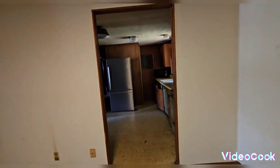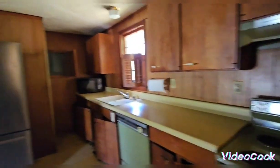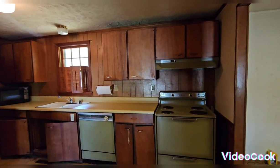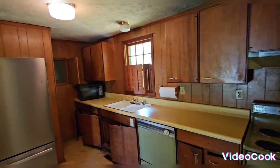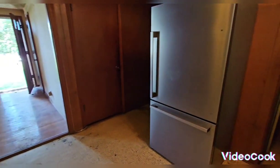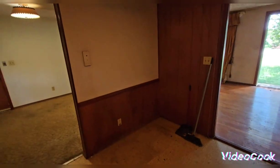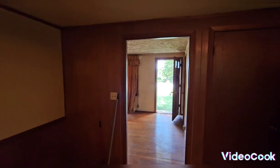As we move forward, all the light fixtures — the kitchen is extremely old, everything in it. You will need new appliances, cabinets, countertops, flooring, and walls. As you can see, most of the walls are paneling, wood panels. All of that will need to get replaced with drywall.